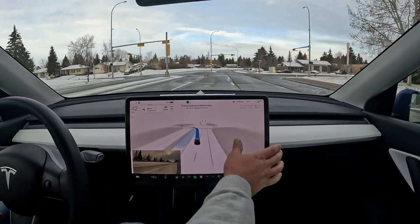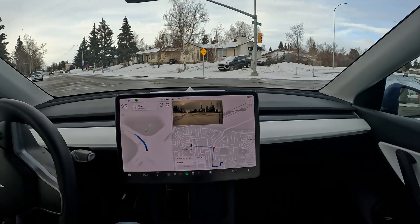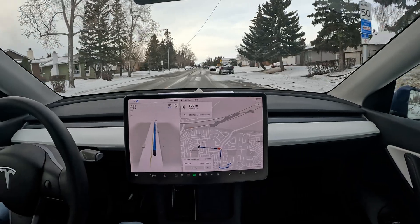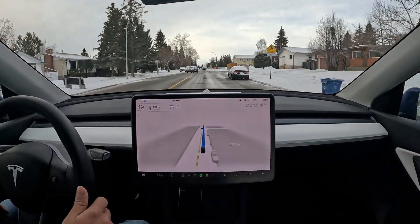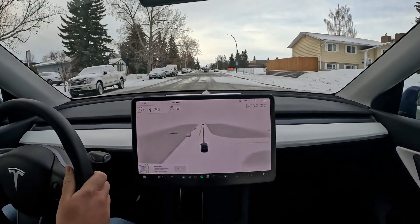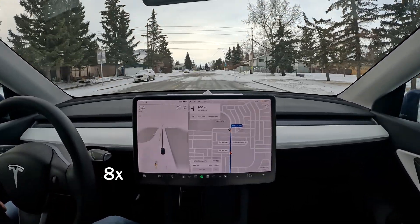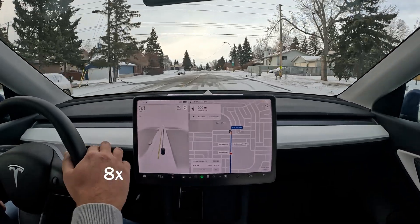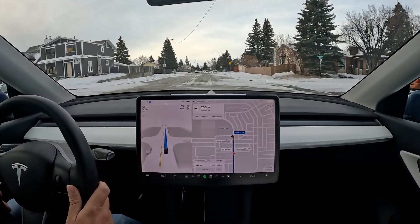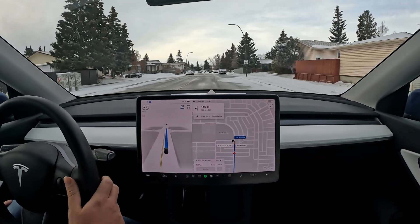There's a lot of confusion here — it wanted to go right and then decided to go left, not really sure what that's about. It doesn't detect the 30 km/h school zone speed limit, so I need to slow down manually. FSD did not detect the 30 kilometer zone. I have to set the speed manually for the school zone, and now we're out of the playground zone so we can go back to 50.